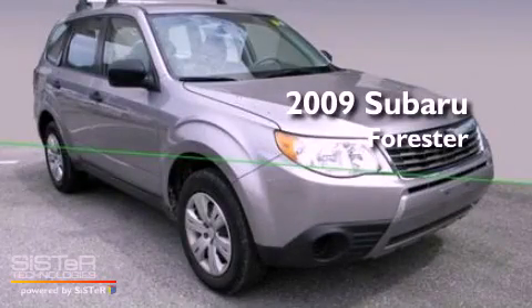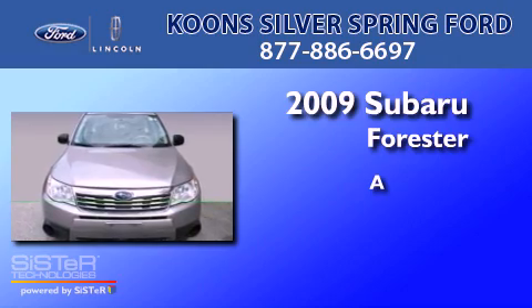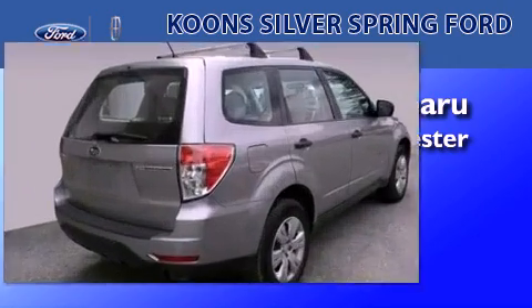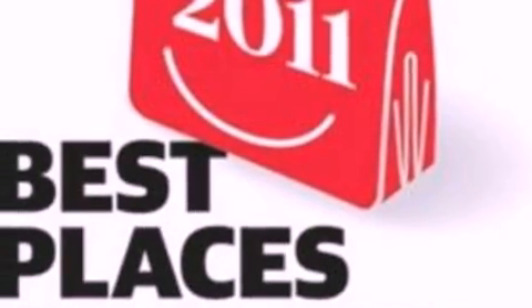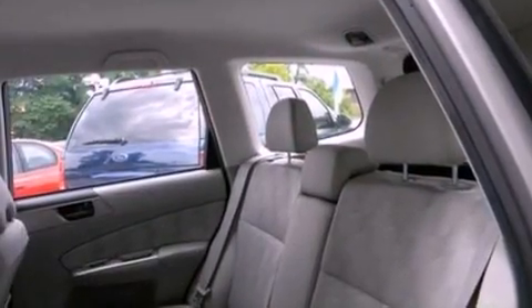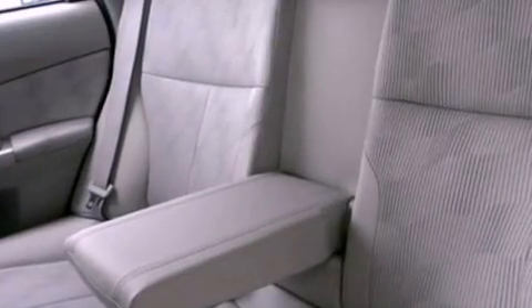This is a 2009 Subaru Forester. Its top features include cruise control, full power accessories, external temperature display, a CD player, a heavy-duty suspension, a four-wheel independent suspension, a security system, a low-tire pressure indicator, 12-volt power outlets, and this vehicle has fewer than 30,000 miles on the odometer.